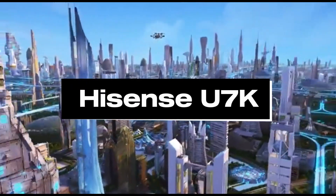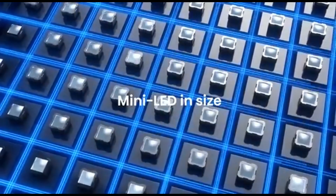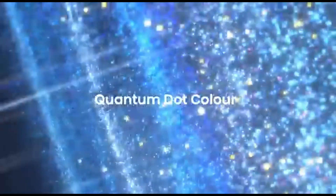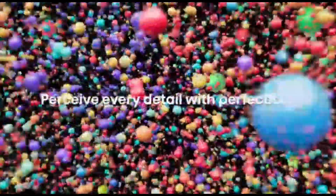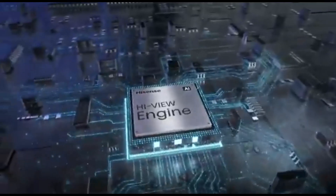Number 5: Hisense U7K. The Hisense U7K is the best lower mid-range TV available. It is less expensive than anything previously recommended but produces nearly as high picture quality as the more expensive options. It boasts an excellent mini-LED backlight, allowing it to deliver both extremely bright highlights and deep blacks, with less blooming around bright objects in dark settings.